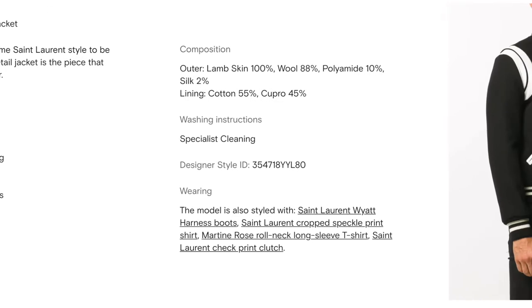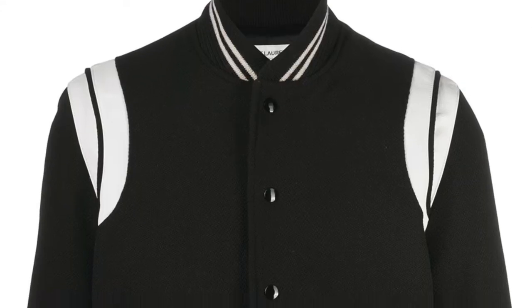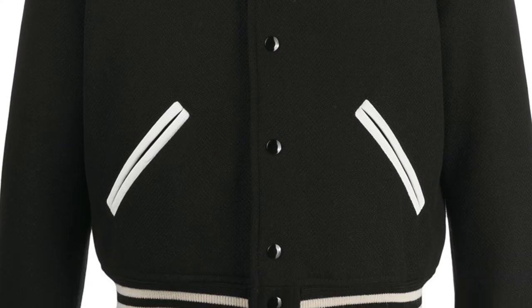The first jacket on this list is the Saint Laurent teddy jacket in wool. This jacket is extremely popular, especially among celebrities from different backgrounds, and for good reason — it's very versatile. You can wear it in a lot of different occasions, whether you're going to a basketball game or just having a stroll downtown LA. It goes with any occasion, can be dressed up or dressed down, and adapts beautifully across streetwear and menswear contexts.